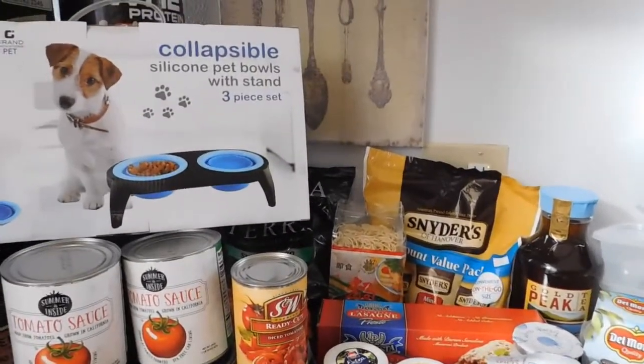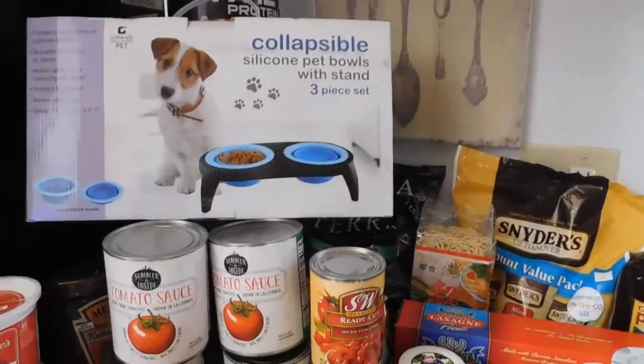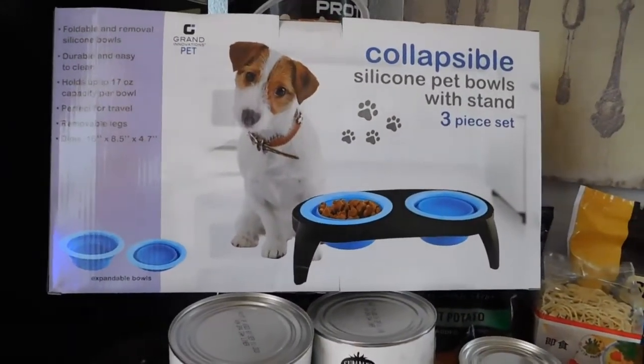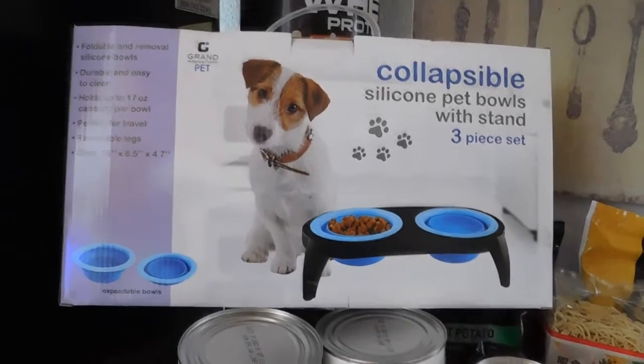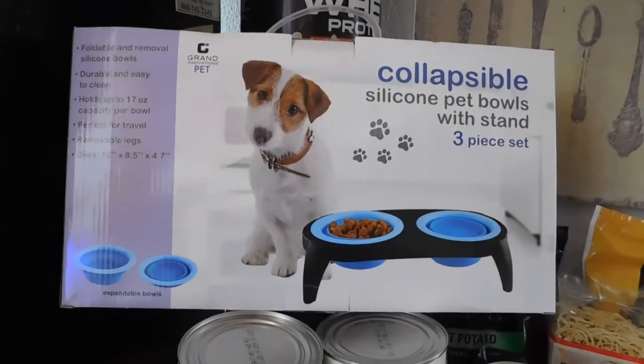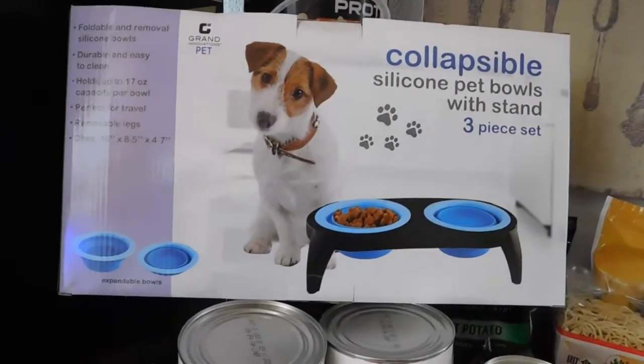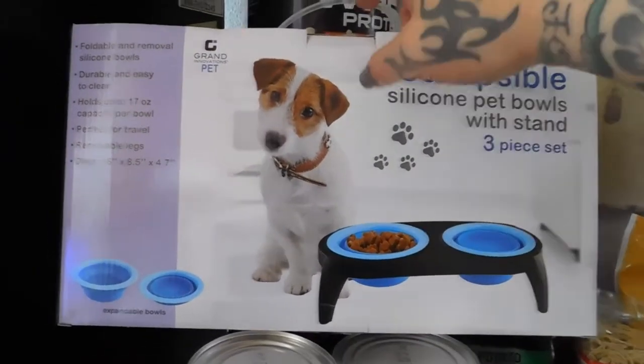Okay, I'm back — I got the produce put away, so let's get on to the second part of my haul. I don't have a dog, but I do have a fur baby named Oogie, my kitty cat. I thought this cat food was perfect for him because he doesn't need a lot and it won't take up much space. That was $4.99 and totally worth it.